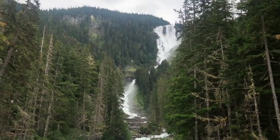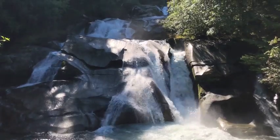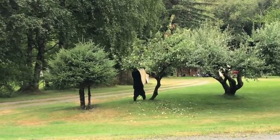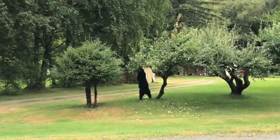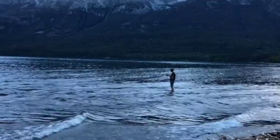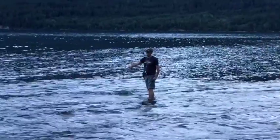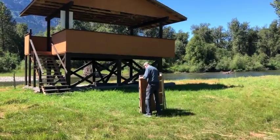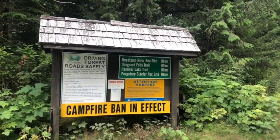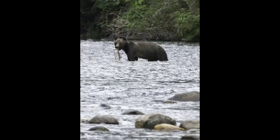You'll see waterfalls, more waterfalls, this dancing bear, me hiking and fishing, this random gate, the Nasatom River Forest Service Road, and this cuddly character.